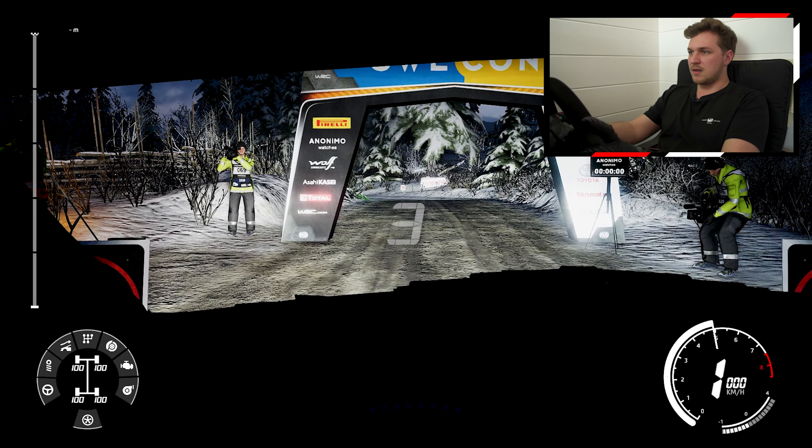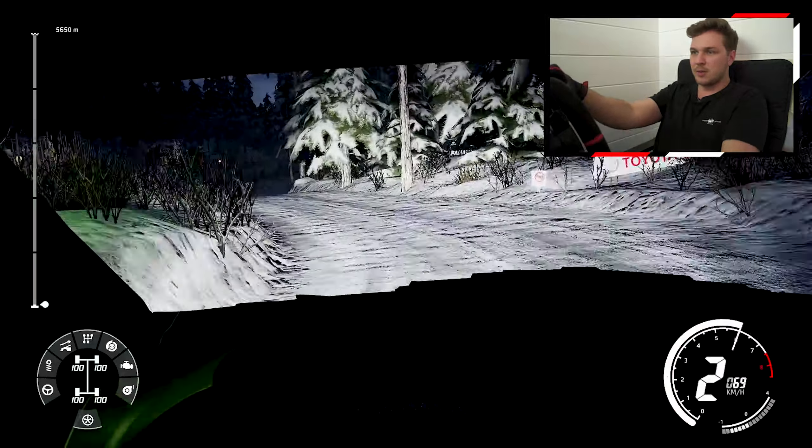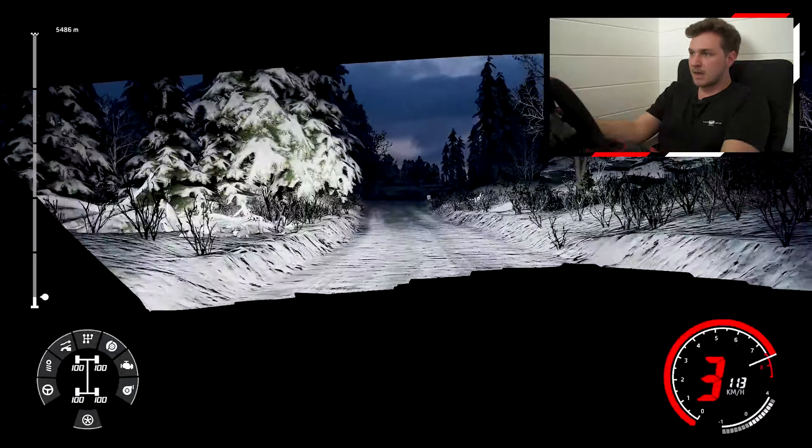Stage two, and this is already much more familiar terrain for me. I'm going to concentrate because it's a very technical stage and I want a good result.